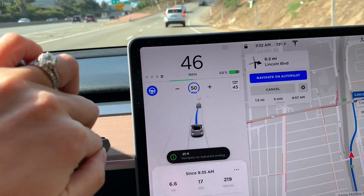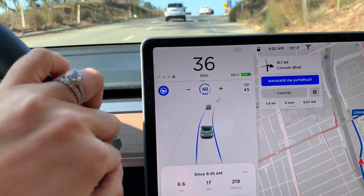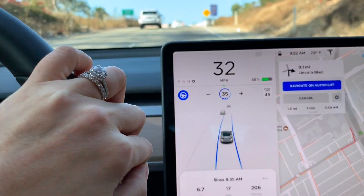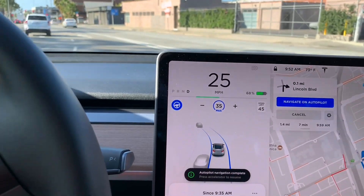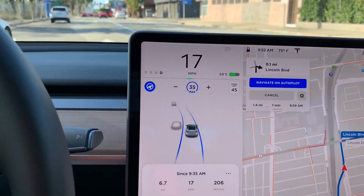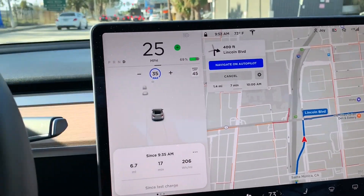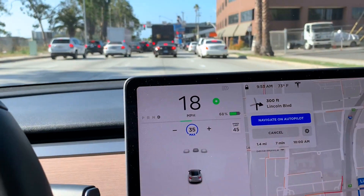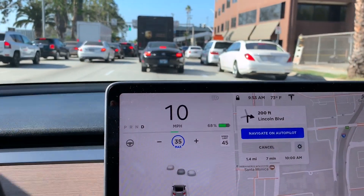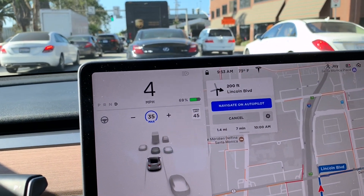It did not signal this time, and Navigate on Autopilot ended, but Autopilot itself is still on — you can see the two solid blue lines. I'm going to take this off because it doesn't know where to go from here. And there you go, that's how Navigate on Autopilot works in rush hour traffic.